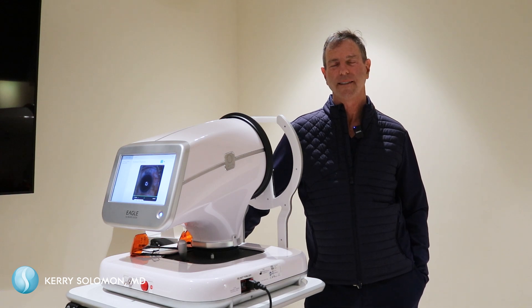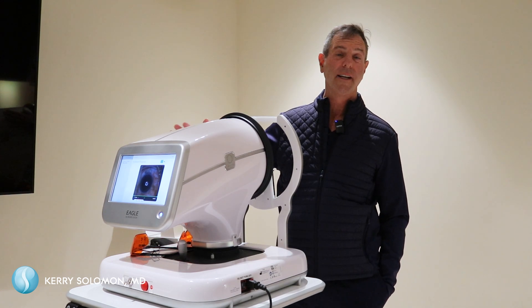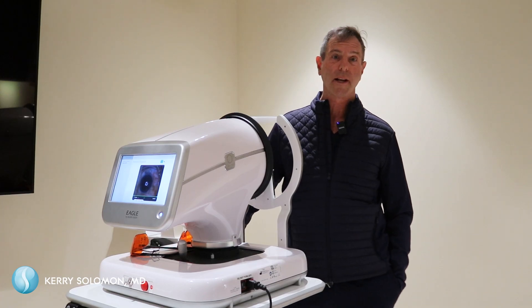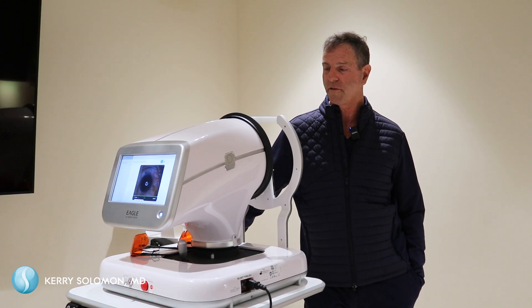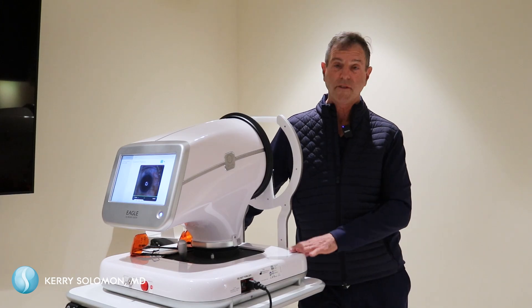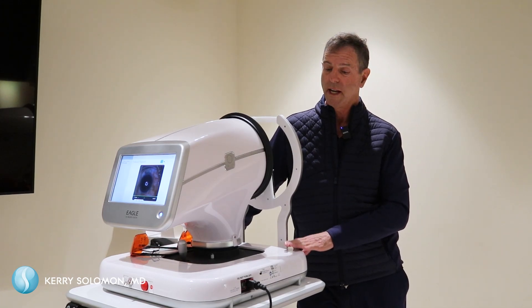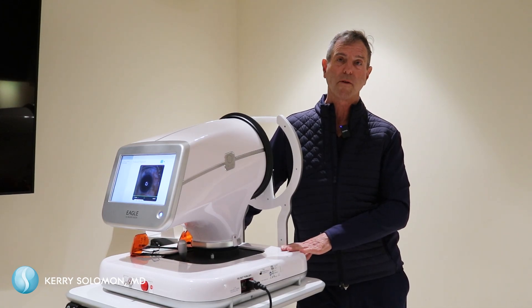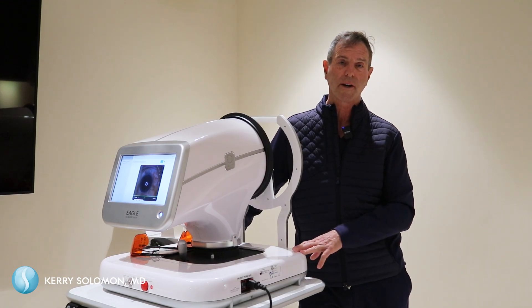I'm excited to share a new piece of technology. This is called a DSLT from Alcon, one of the leading companies in the world, based in Texas — a US-based company. This device is new; it's one of the first in the country and really the first in South Carolina. It's for patients that have glaucoma or for patients who may be at risk for glaucoma, something called ocular hypertension.